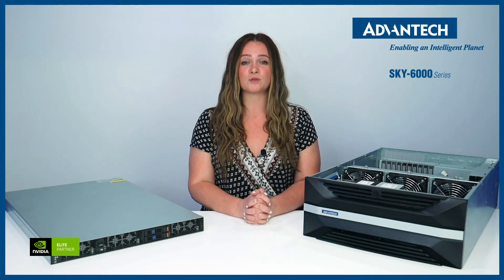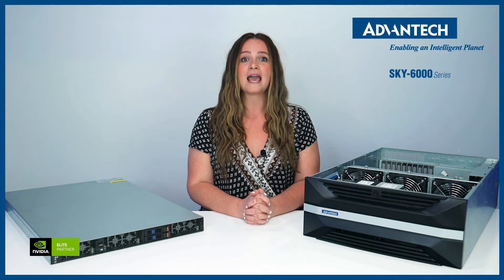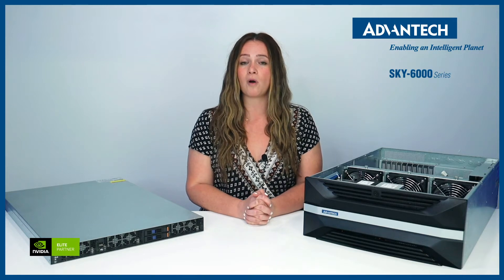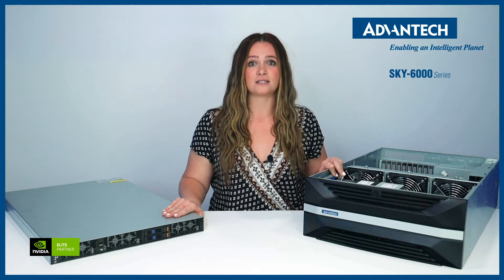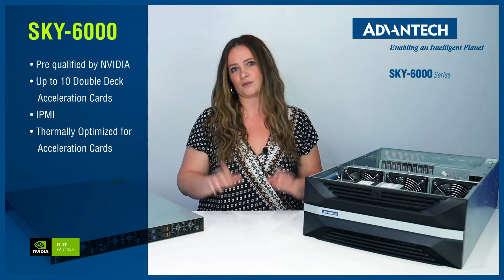Having a reliable hardware platform supporting multiple acceleration cards is essential to a successful AI deep learning solution. Advantech Sky 6000 series GPU servers are pre-qualified by NVIDIA and built to provide high performance computing power. From 1U to 4U, Sky 6000 series is thermally optimized to support up to 10 double-deck acceleration cards.